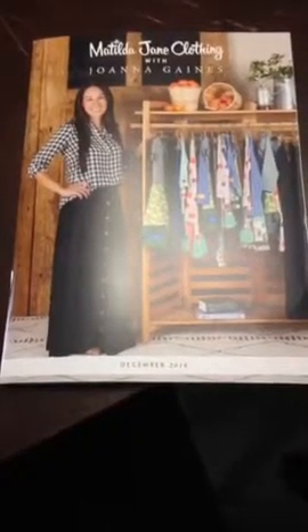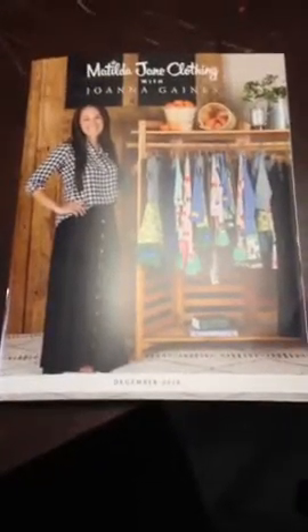Good morning Facebook, I am back. This particular little video is going to just be about our new catalog walkthrough.